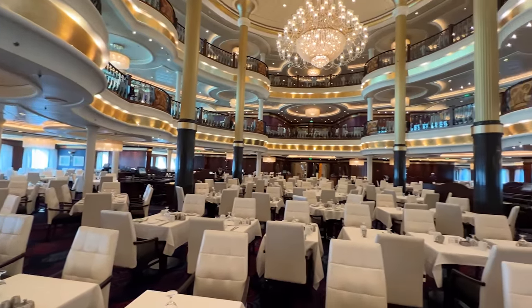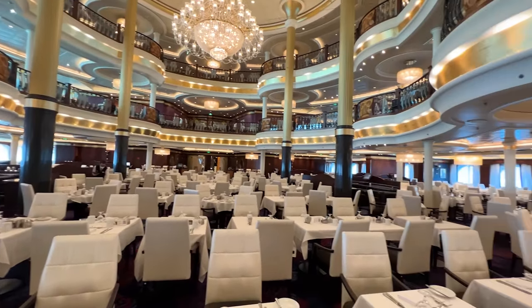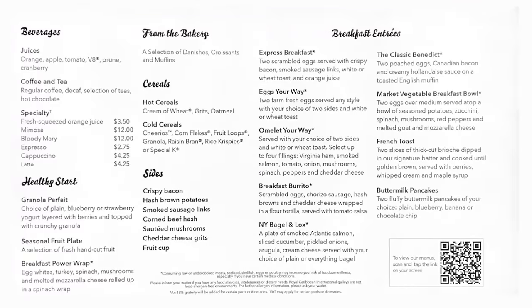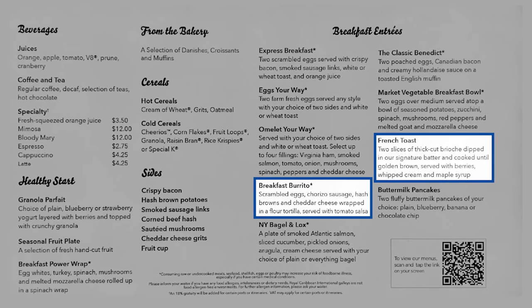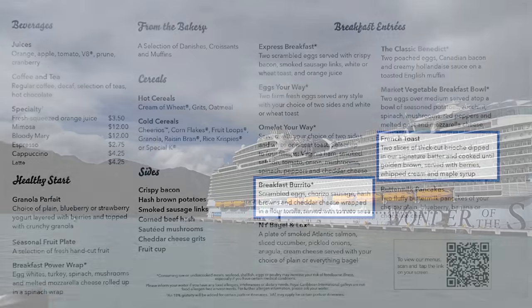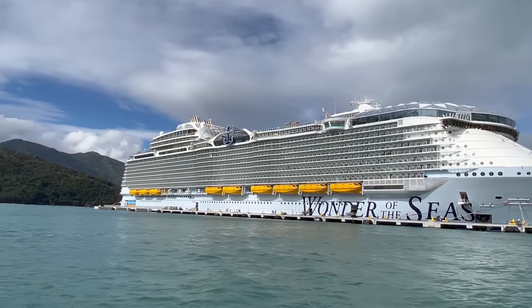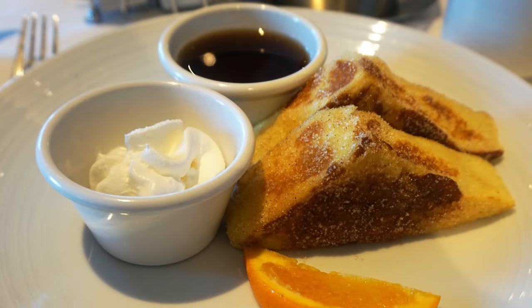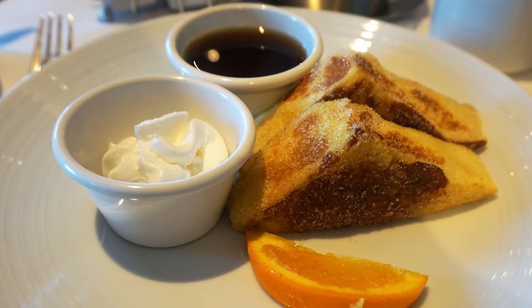The main dining room breakfast menu on Royal Caribbean ships has not changed. It still contains a number of classic breakfast options. Among the specialties are french toast and the breakfast burrito, along with other standard options. While dining times vary slightly based on ship and itinerary, breakfast is still available every single day in the main dining room.